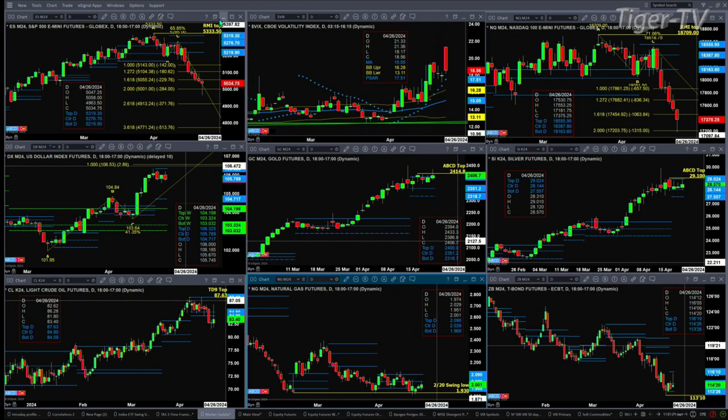Gold would negate a sell-the-D-point pattern if price closed above 2,414.80. Right now price is trading above the top of its daily profile, so gold is not sure what it wants to do. Silver has a sell-the-D-point pattern with price consolidating within its profile. Resistance, which has already been tested today, is up at 2,902; support is down at 2,755.